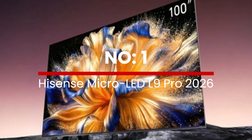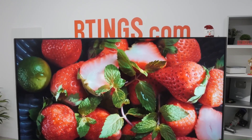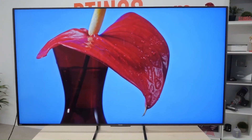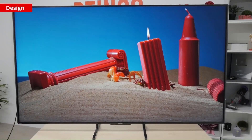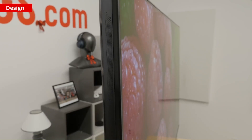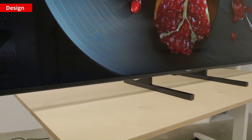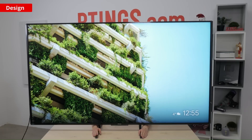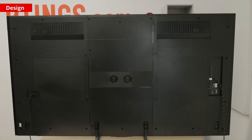Number 1: Hisense Micro-LED L9 Pro 2026. The upcoming Hisense Micro-LED L9 Pro 2026 is expected to refine Hisense's micropixel technology with tighter pixel pitch, better heat management, and improved uniformity across modular panels, allowing the display to achieve cinema-grade black levels with virtually zero blooming and incredibly stable brightness even in long HDR sequences. This makes the L9 Pro a true flagship for ultra-large installations, targeting enthusiasts who want a wall-sized self-emissive display without the limitations of OLED burn-in or mini-LED blooming.